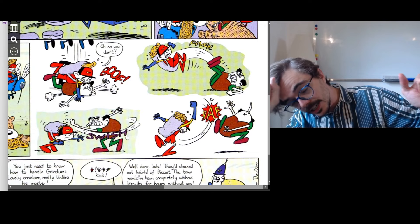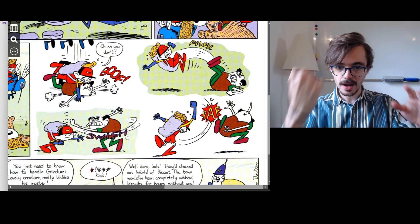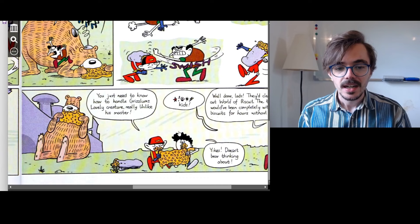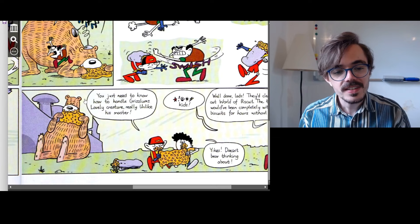Then Jack comes up with a big uppercut — a punch that goes upwards — and the man goes flying backwards. In the final scene, here are Jack and Curly eating some of the honeycomb, along with the big bear eating its honeycomb too. Jack says, 'You just need to know how to handle Grizzlums. Lovely creature, really — unlike his master.'